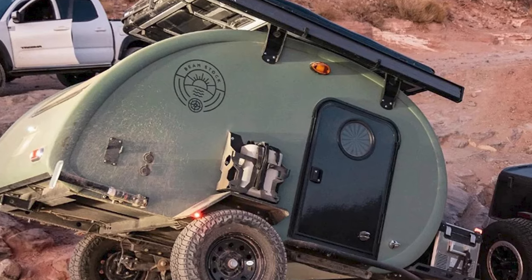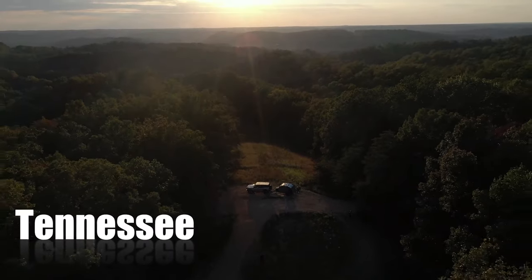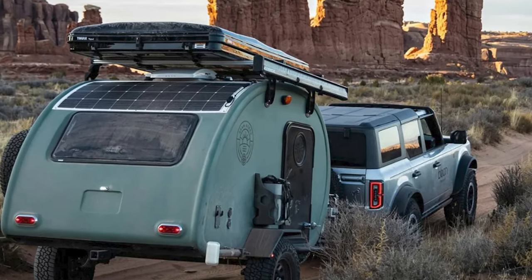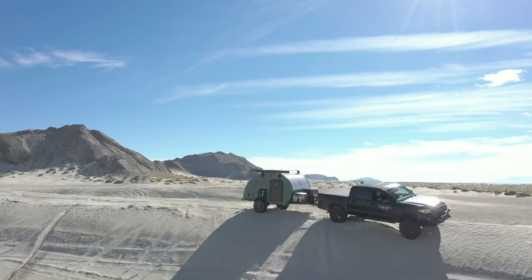But hold on, folks — because it's not just about off-roading, it's about doing it in style. The Beanstalk 2.0 comes in 18 different colors. Because who said your trailer can't have a fashion sense? It's like choosing the perfect outfit for your road trip adventure.